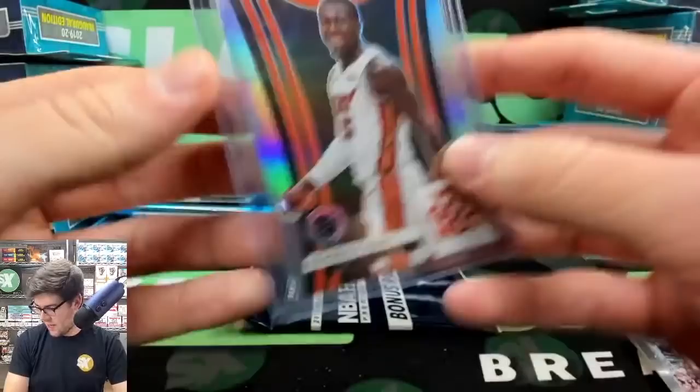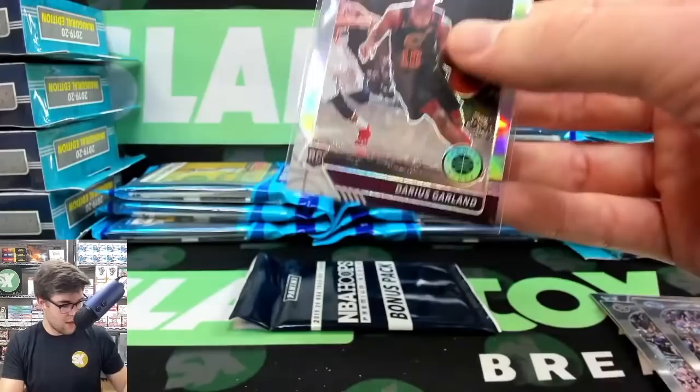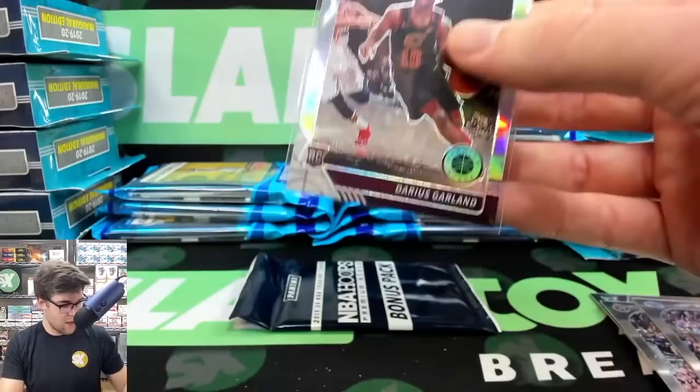The inserts are really good in this set — like every year with Hoops. NBA Hoops has always had awesome inserts, and I think it's finally starting to get some of the respect that it deserves.